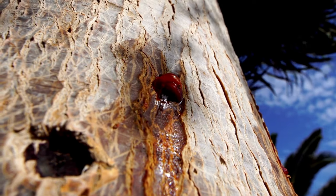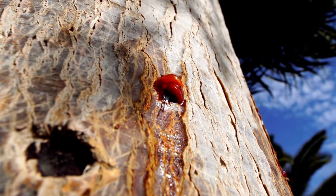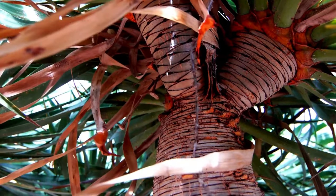What is Dragon's Blood? Dragon's Blood is the resin that oozes from the trunk of the tree when it is cut or damaged. It has been used in traditional medicine and in the manufacture of pigments and varnishes.